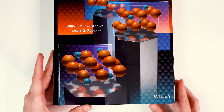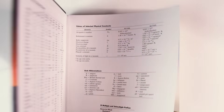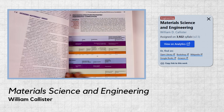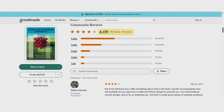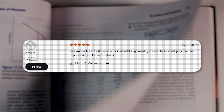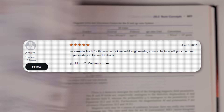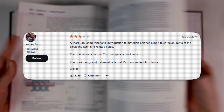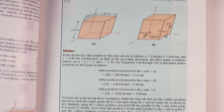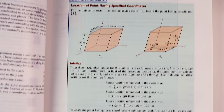Another popular engineering book being assigned in classrooms is Materials Science and Engineering: An Introduction by Callister and Rethwisch. It focuses on explaining the properties and structure of materials like steel and silicon semiconductors. This book has been assigned on 3,922 syllabi and has an average rating of 4.09 stars from 856 reviews. Five-star reviews called the book beautiful and fascinating, and an essential book for those who take a materials engineering course. Other reviews say it is very engaging and extremely helpful, while different sections include clear diagrams and step-by-step solutions to example problems.